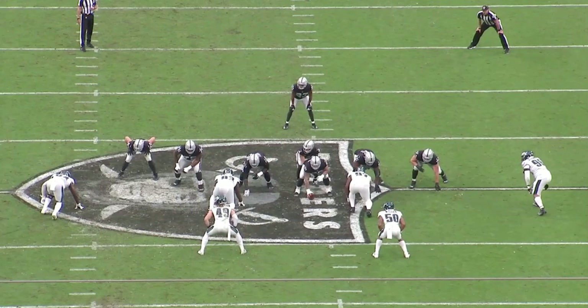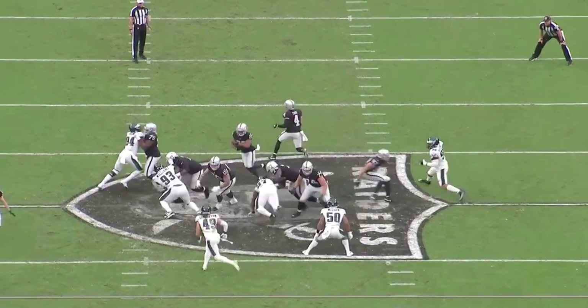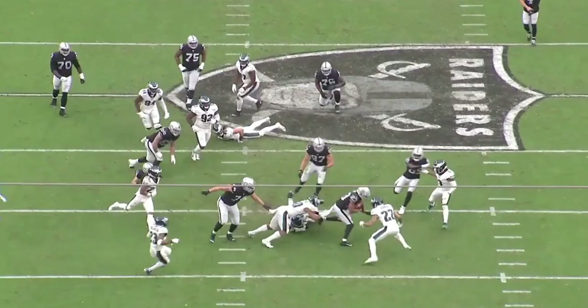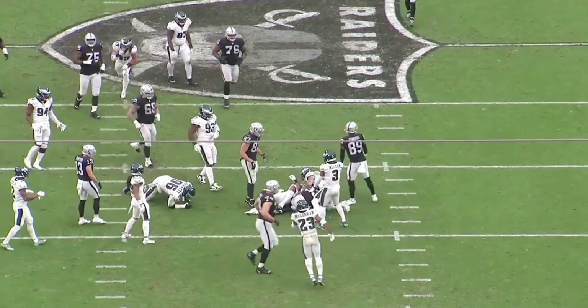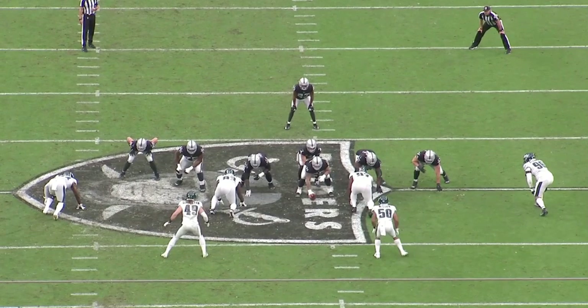What's good Raider Nation, it's your boy Sanji back at it with another offensive line review — the Las Vegas Raiders versus the Philadelphia Eagles. Check this play out, look at what the Raiders offensive line does: big Leatherwood, Andre James, John Simpson, and Colton Miller putting guys on their asses. Let's break it down a little bit.